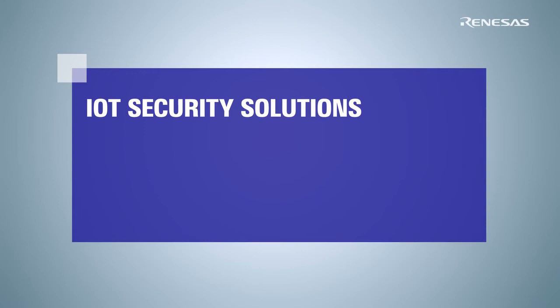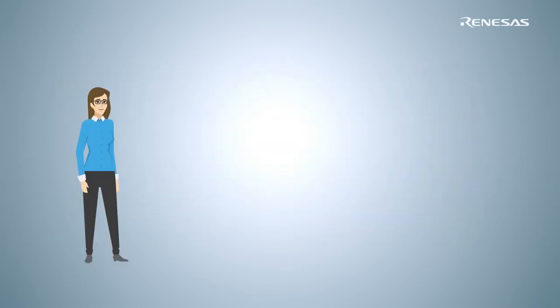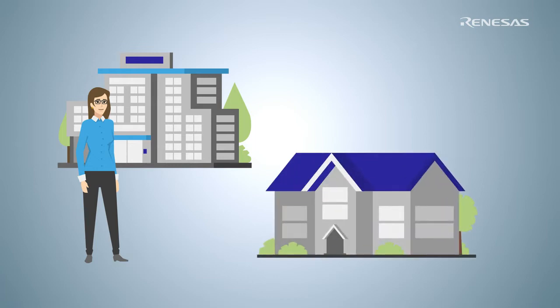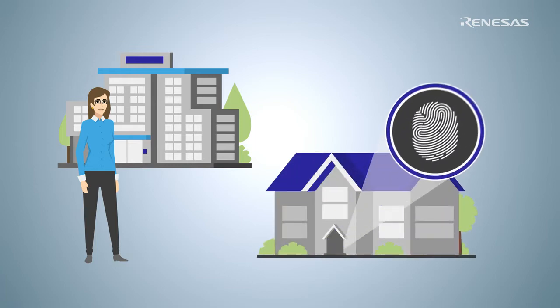IoT Security Solutions from Renesys. Sue is a brilliant development engineer working for a small electronics company. She just invented a promising new product: a smart door lock.